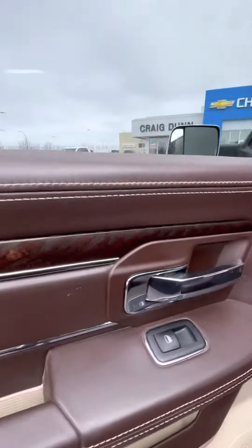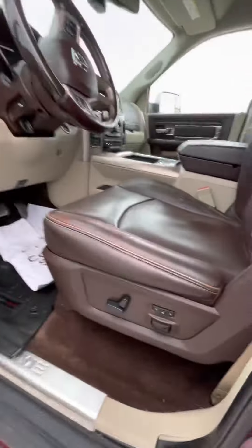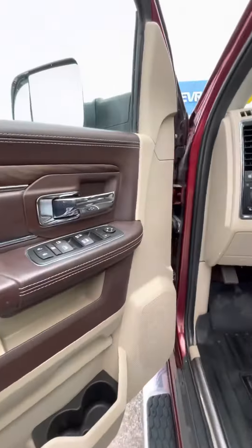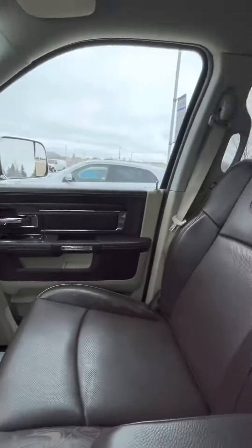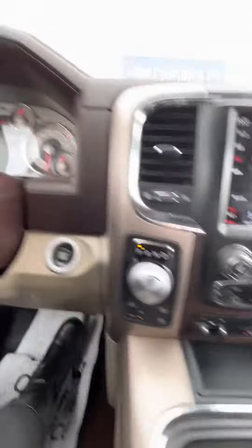Love the interior with the wood. Jumping into the front here, you of course have your powered seat as well as memory seat settings. It does come with heated seats for the front passengers as well as vented, and then of course your heated steering wheel.